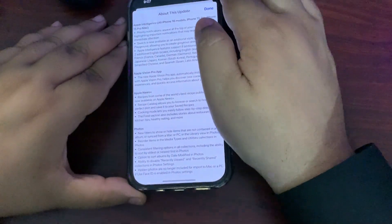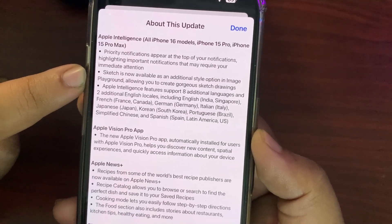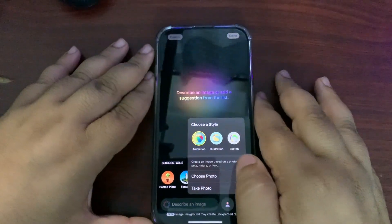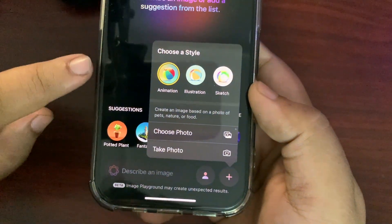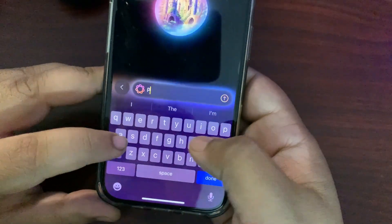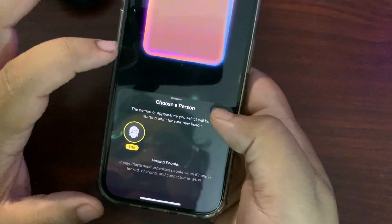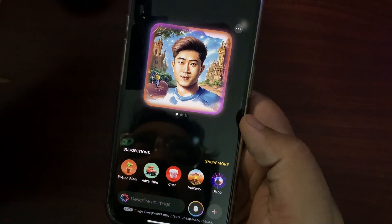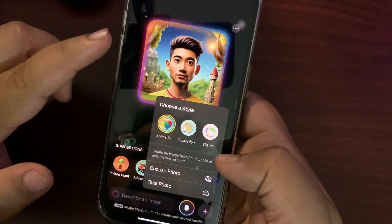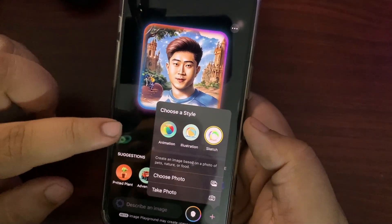Moving to the next thing: Sketch is now available as an additional style option in Image Playground, allowing you to create gorgeous sketch drawings. When I go to Image Playground, there is a new Sketch option available alongside the existing Animation and Illustration options. I created a sketch — playing soccer — and you can compare how Sketch looks versus Animation and Illustration. Sketch is the new addition with iOS 18.4.